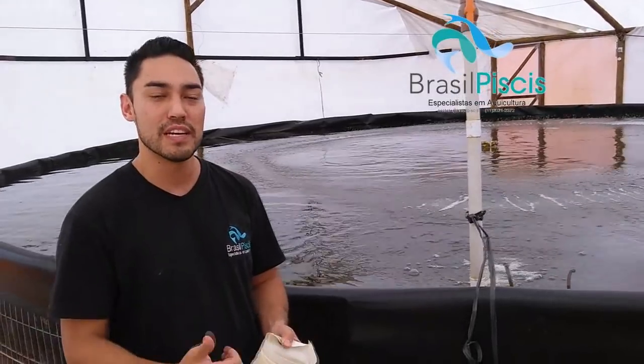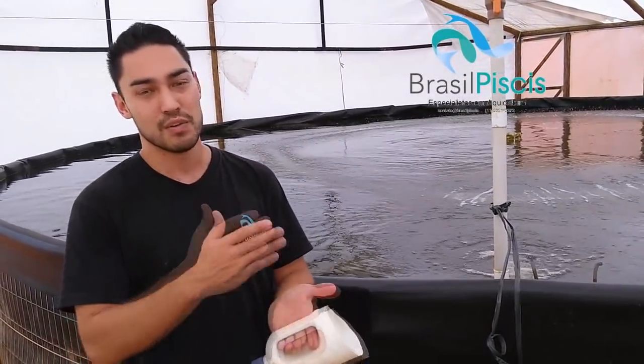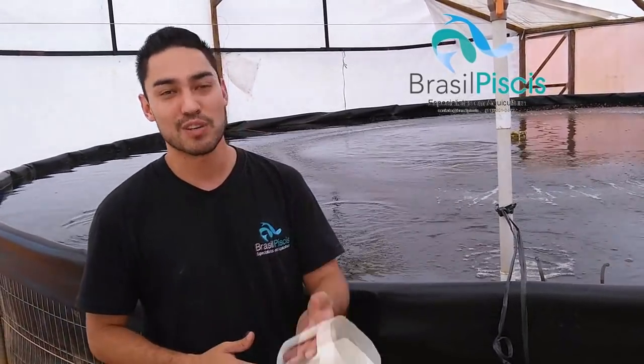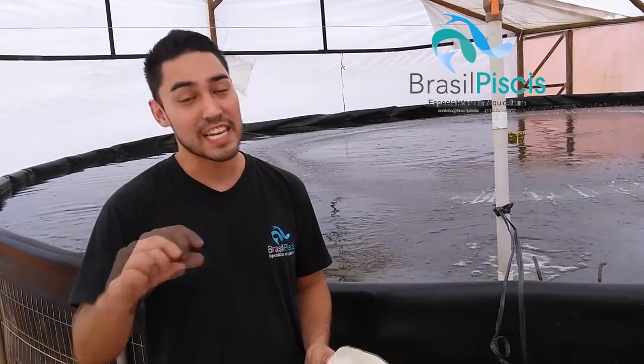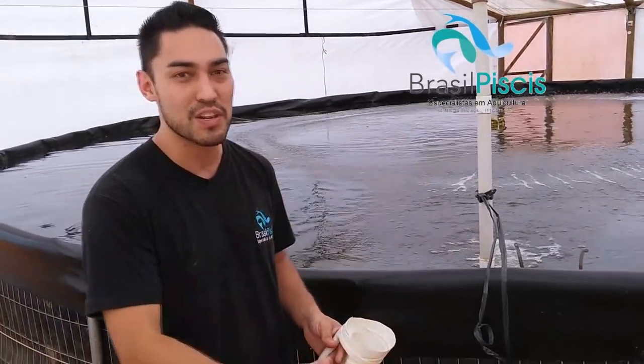A gente vai lá para a parte de aquaponia para vocês verem o alface, verem o desempenho do peixe. E uma coisa: todo mundo pede — 'Rafael, filma seu filtro, mostra como que ele é por dentro.' Eu não faço isso porque muitos concorrentes nossos seguem a gente no YouTube.